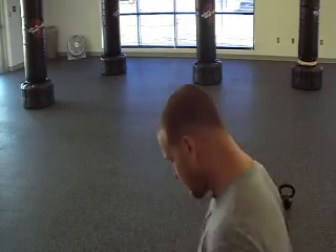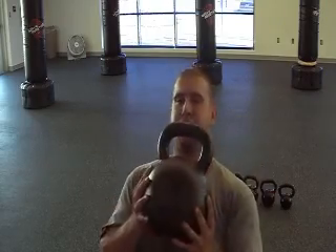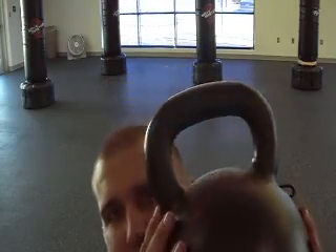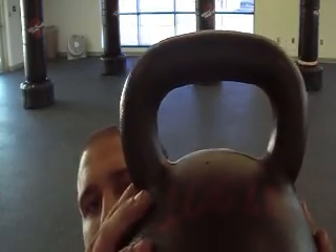So I made that a goal of my own — to be able to do a Turkish get-up with 106 pounds. I'm going to demonstrate this for you. Like I said, the past two years it's what I've been working towards. I've tried it once and been able to do it, but it took me a few tries. Just to show you how big this kettlebell is, we have it here at the campus — make sure you can read that: 106 pounds right there.